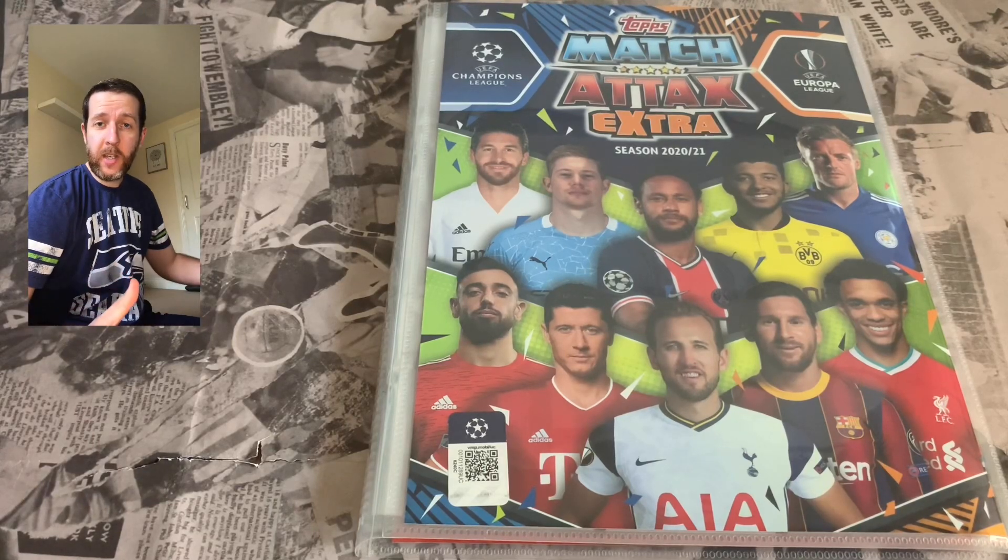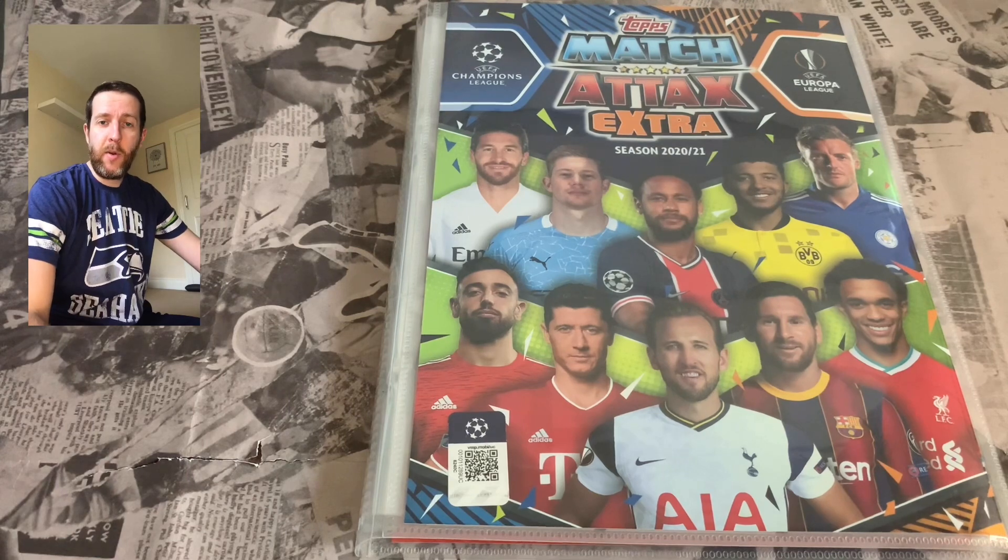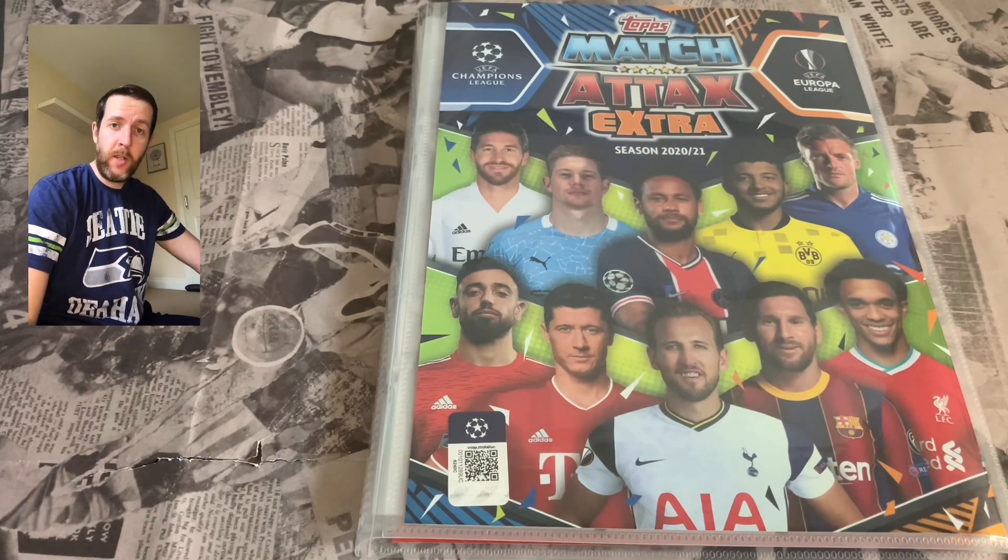Welcome back ladies and gents, boys and girls to Football Collectibles South Coast. You are once again here in the company of Simon from Football Collectibles South Coast here on our YouTube channel.